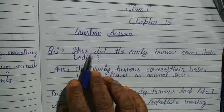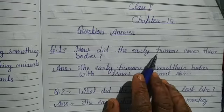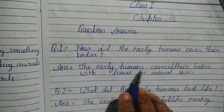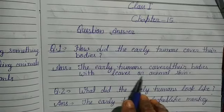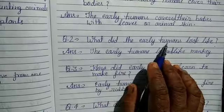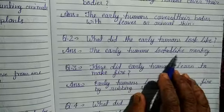Let us revise question answer. Question number 1. How did the early humans cover their bodies? Answer: The early humans covered their bodies with leaves or animal skin. Question number 2. What did the early humans look like? Answer: The early humans looked like monkey.